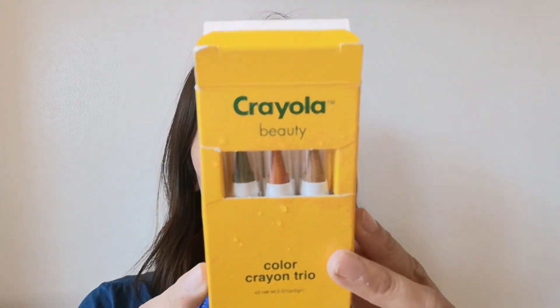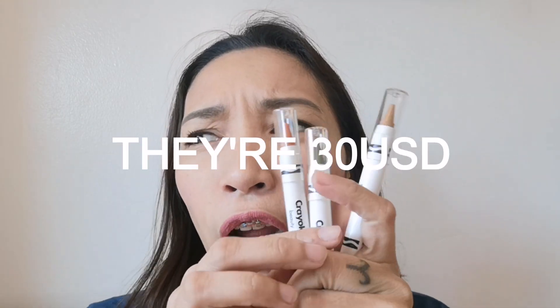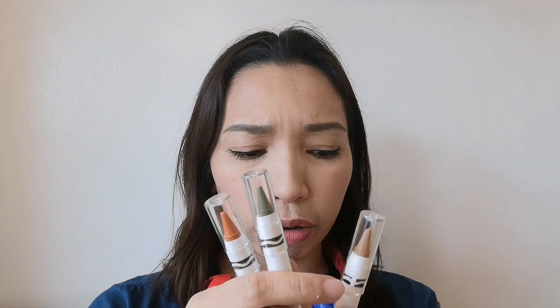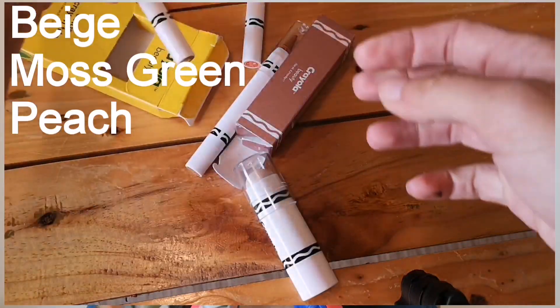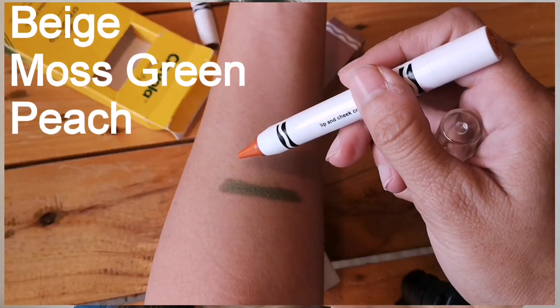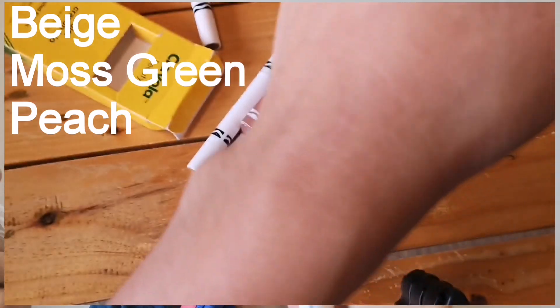So unahin natin itong Crayola Beauty Color Crayon Trio, set in Safari. Meron pa syang other different sets of colors. I got it for like $30 for a box — I'm gonna put the price below. It comes in like a concealer-like beige shade, a moss green shade,